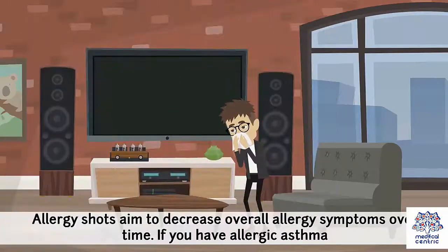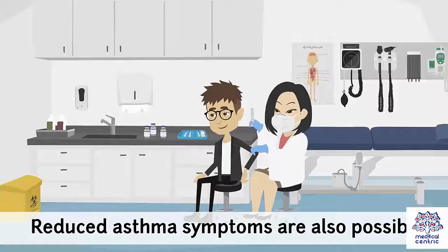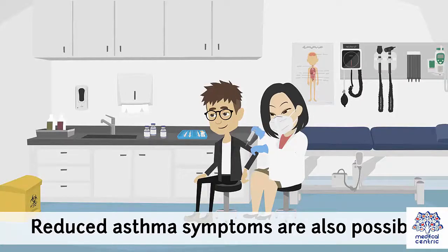Allergy shots aim to decrease overall allergy symptoms over time. If you have allergic asthma, reduced asthma symptoms are also possible.